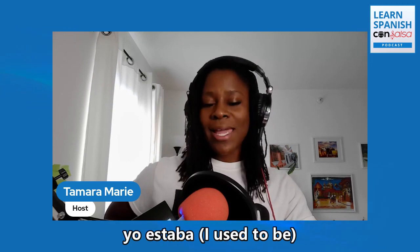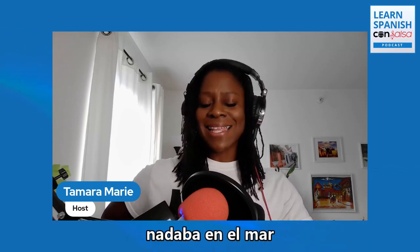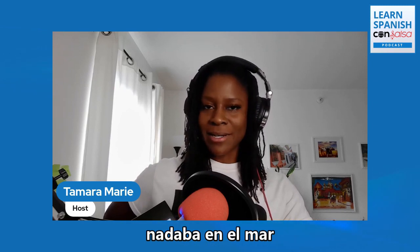Think of some other AR verbs like estar — how would you say 'I used to be'? Estaba. Yo estaba. And for the tú informal, you would just add an S: tú estabas. Another example from the song is nadaba en el mar — I used to swim in the ocean — from the verb nadar, to swim. So that covers AR verbs.